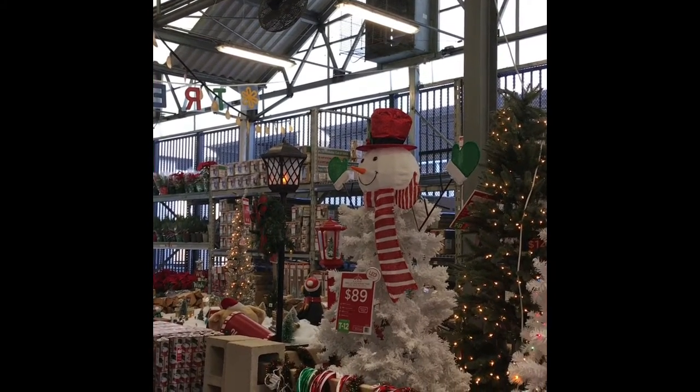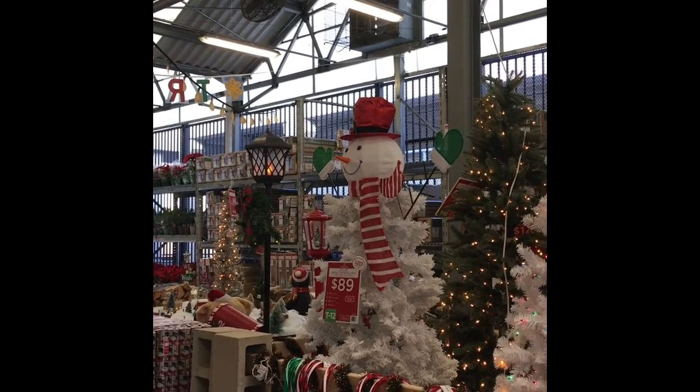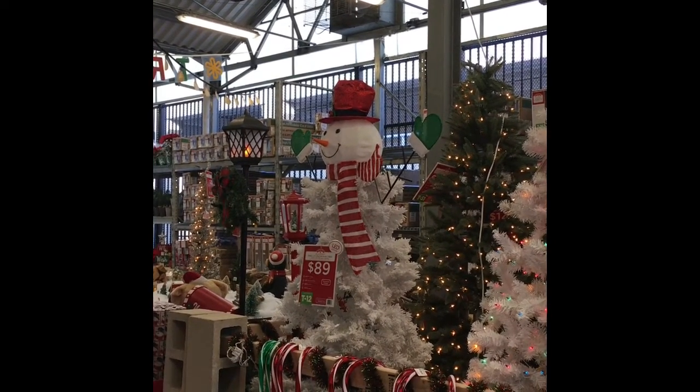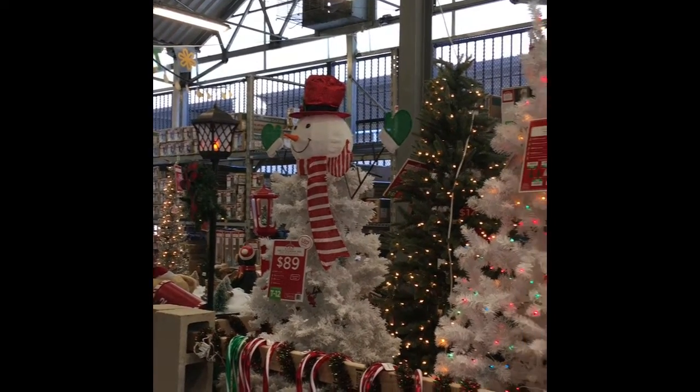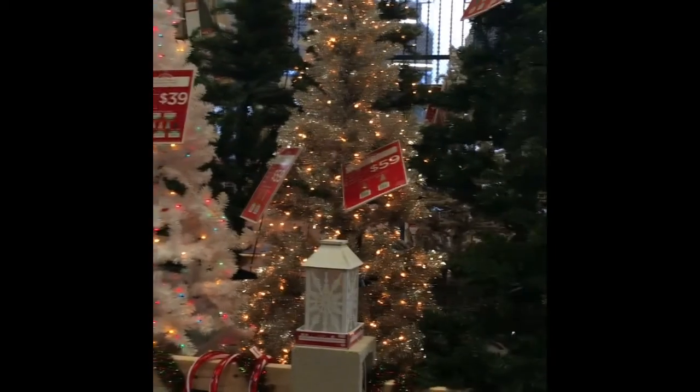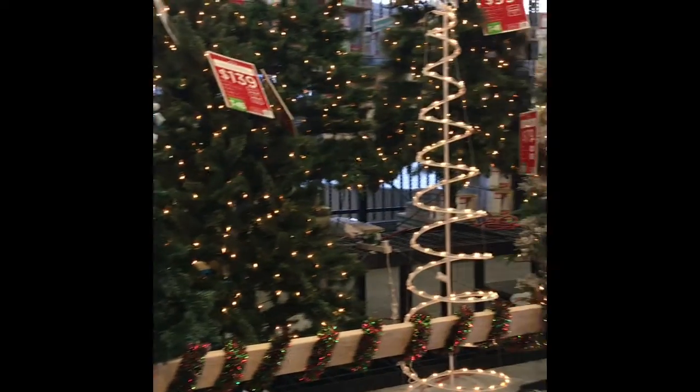I want to share with you these beautiful artificial Christmas trees. This one in front of me is super cute — I love it. And they have some pre-lit trees also to choose from. I'm going to go down and show you all the trees first.